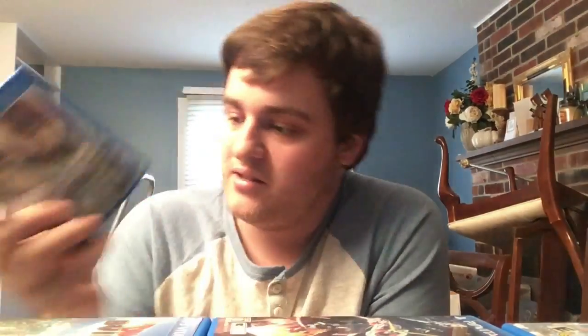Next we have two more visual novels but for once they're not otome games - based on the anime: Steins;Gate and Steins;Gate Zero.